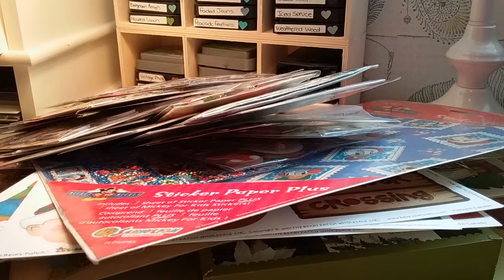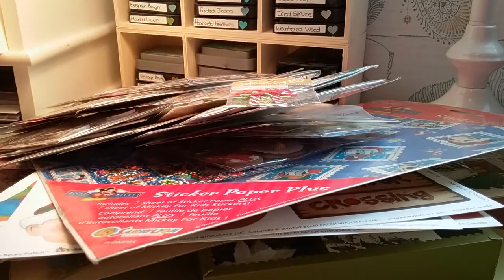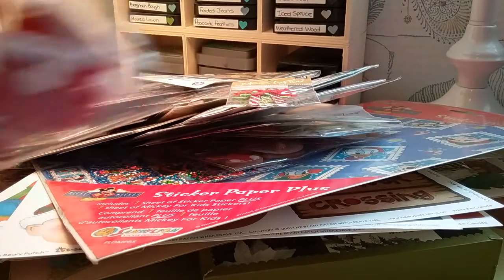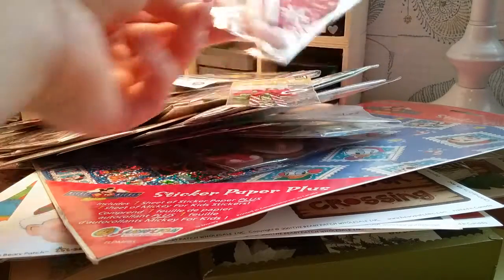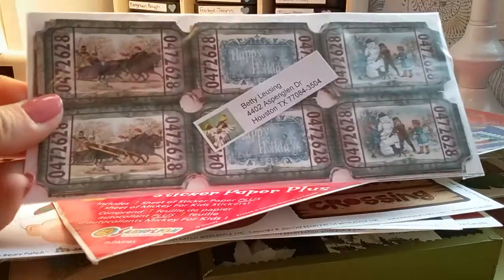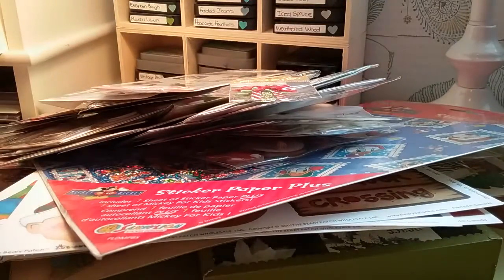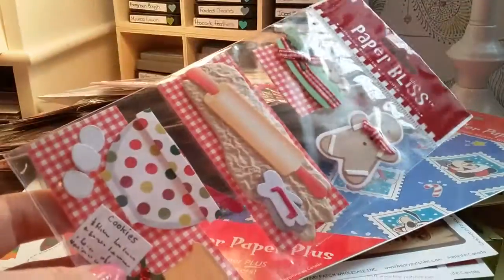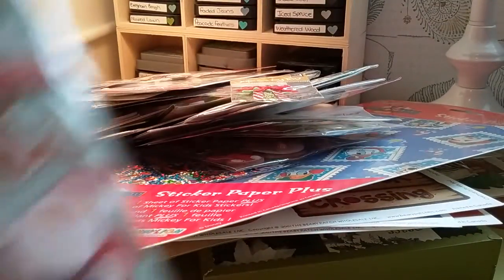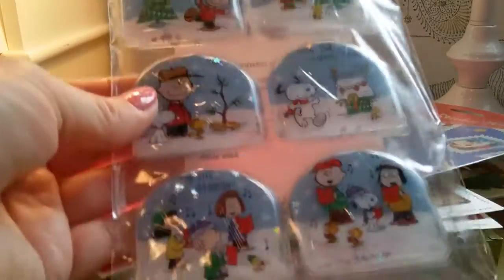I'm just taking the rest out of the bag. Felt center hats — you get two sets in here of these, and these are puffy.